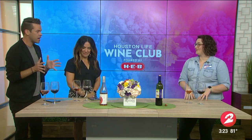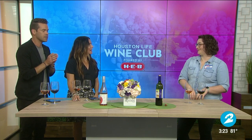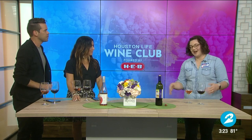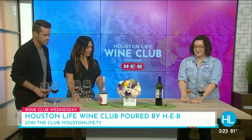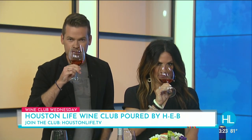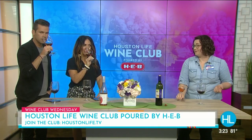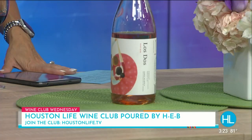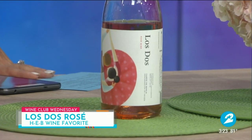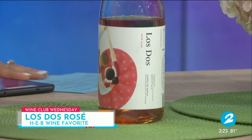So the first one is this rosé — the Los Dos rosé. My Spanish isn't perfect, but Los Dos means 'the two' or 'the pair.' Both of these wines are actually from Spain. We're doing a little tour of España today. The Los Dos is a rosé, or what the Spanish would say a rosado — really light, beautiful, delicate pink color. The grape in this is garnacha. Spanish rosado has a little more depth and body than a French rosé. It's more sturdy for pairing with foods — you can have crab, shrimp, salmon, pork, and obviously tapas as well.